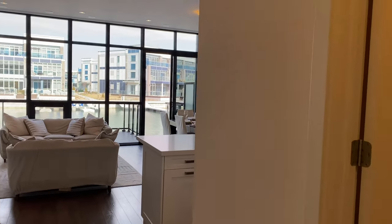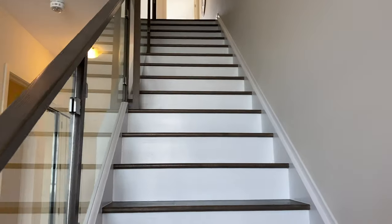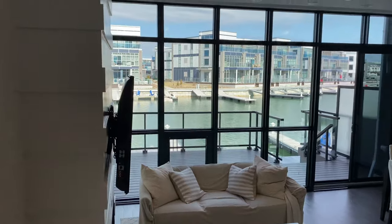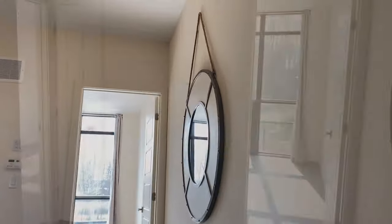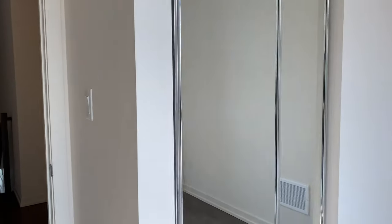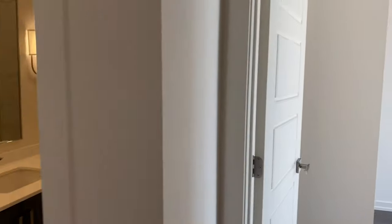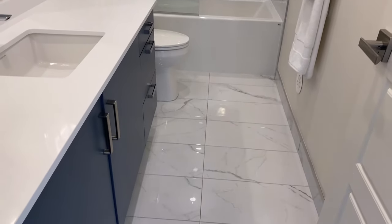Now we're going to go upstairs. This is a three-bedroom, three-bathroom property. You can see overlooking the living room as we walk upstairs. At the top of the stairs, going into the second bedroom — it has a mirrored closet, good size for guests. Walking over to the second bathroom, also a good size for guests with a mirrored closet. Beautiful bathroom with amazing upgraded flooring.